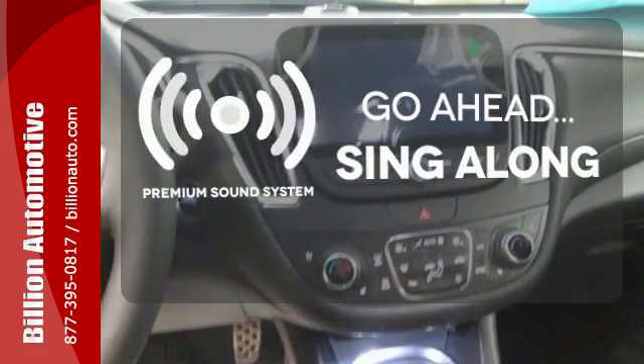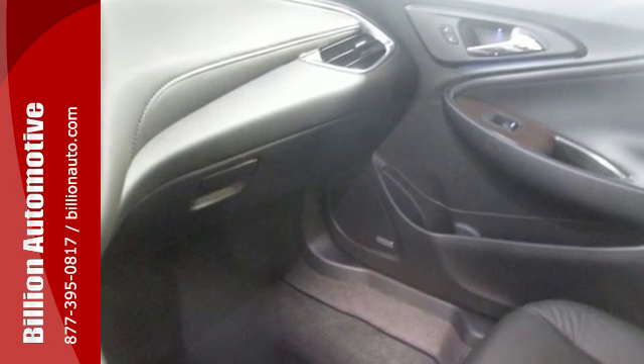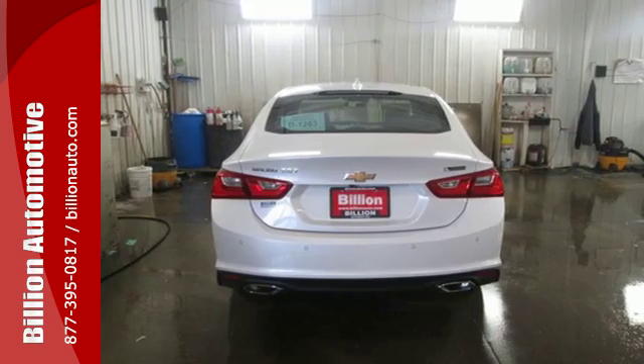Your favorite music has never sounded better, thanks to the premium sound system. Get used to the attention. This Malibu delivers eye-catching style and performance that makes every drive a thrill. Check it out today.